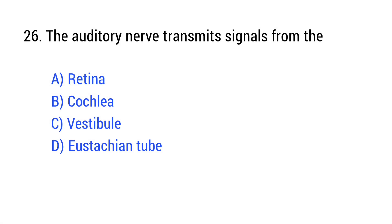Question number 26. The auditory nerve transmits signals from the? The right answer is Option B: cochlea.